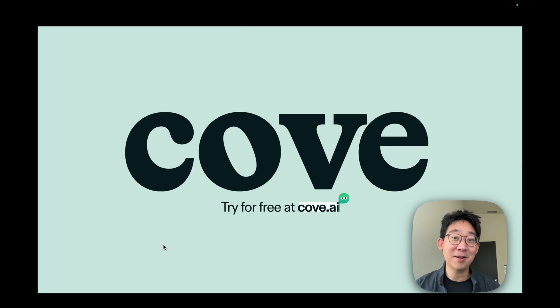Cove is available today at Cove.ai. Give it a try. We can't wait to hear your feedback. Happy thinking!